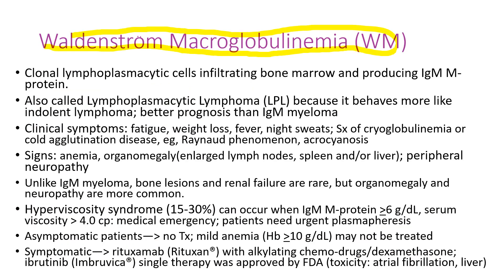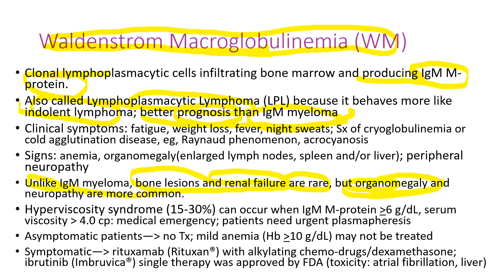Waldenstrom macroglobulinemia is often confused with IgM myeloma because the cells produce IgM protein. It is also called lymphoplasmacytic lymphoma. It behaves more like indolent lymphoma and has a better prognosis than IgM myeloma, but there are differences. Bone lesions and renal failure are rare, but enlarged lymph nodes, spleen, or liver, and neuropathies are more common in Waldenstrom macroglobulinemia. Hyperviscosity syndrome is more common in Waldenstrom, especially when the IgM M-protein level is over 6 grams and serum viscosity is over 4.0 cP — a medical emergency requiring urgent plasmapheresis.